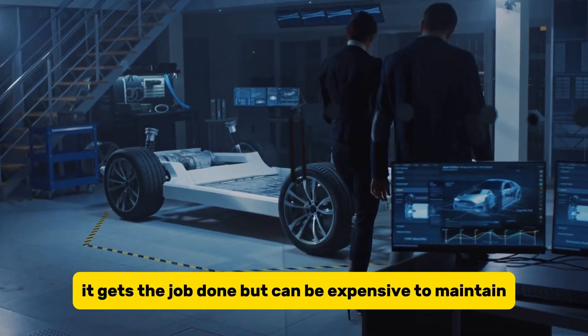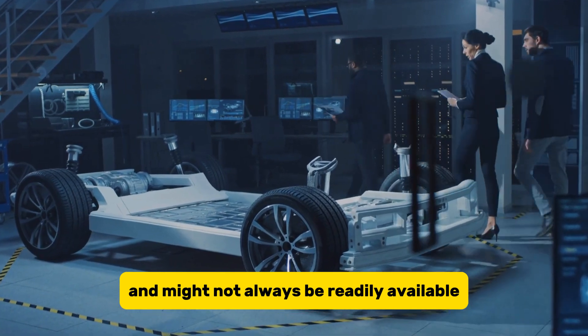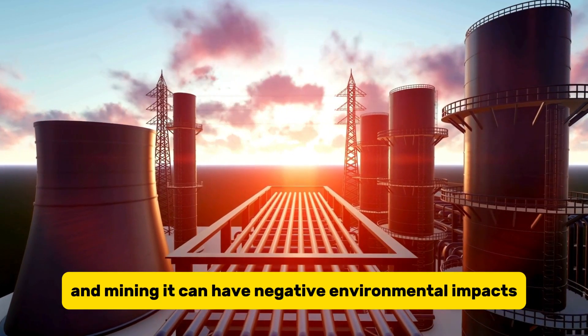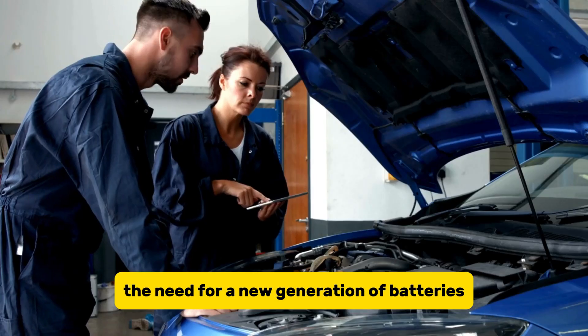It gets the job done, but can be expensive to maintain and might not always be readily available. Lithium itself is a rare material, and mining it can have negative environmental impacts. This is where the need for a new generation of batteries comes in.